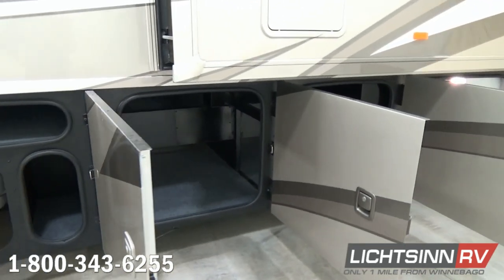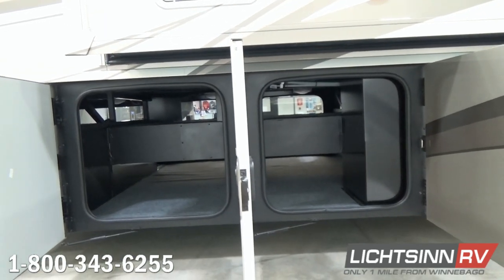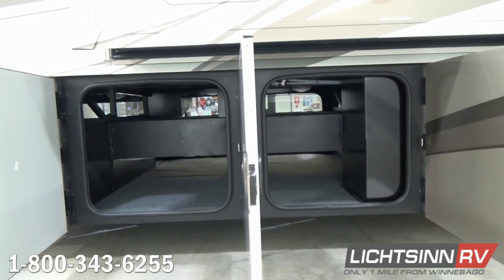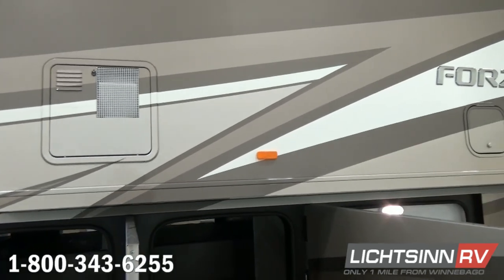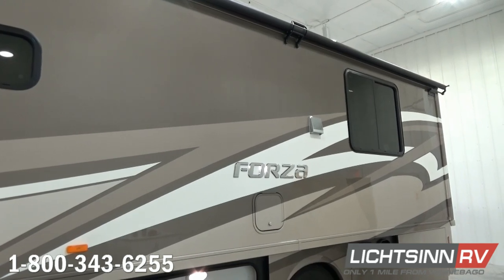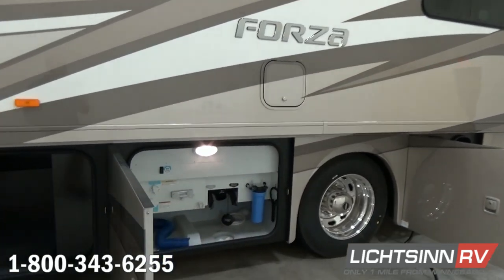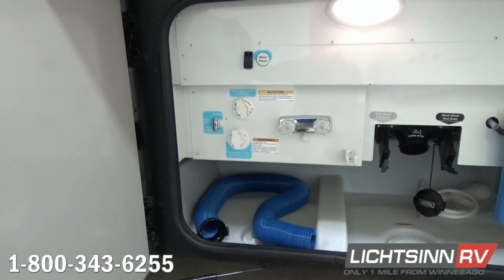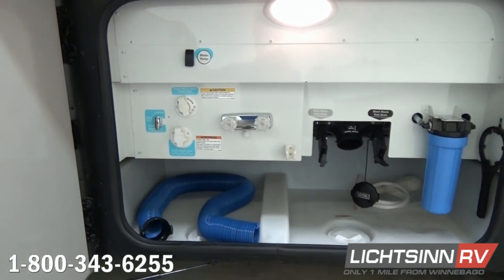Being an expansive full-wall slide on the driver's side with opposing slides, we still maintain 222 cubic feet of basement storage. Just above you'll find a smaller compartment integrated into the sidewall of the main slide-out, providing access for the upgraded 10-gallon electric water heater and LP. A small compartment just above the utility center gives access for the refrigerator and freezer.